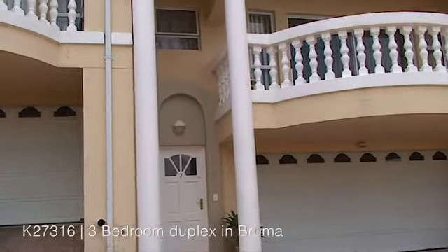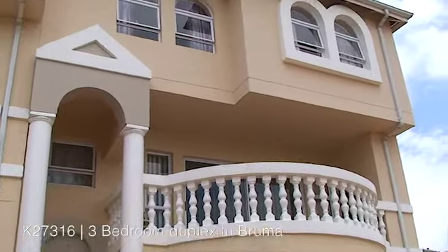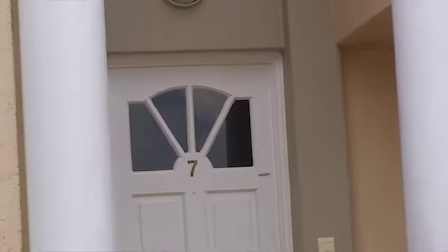This lovely duplex is situated within a secure complex in Bruma. It is situated close to schools, shopping malls, major routes and other amenities.